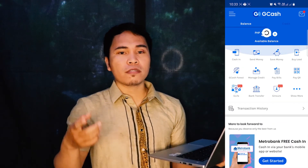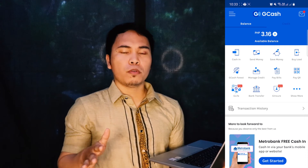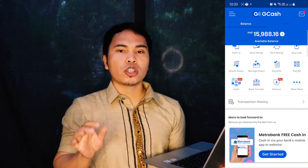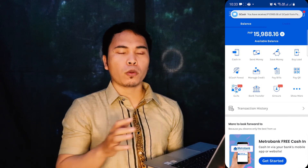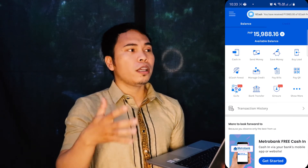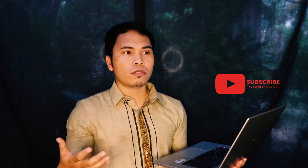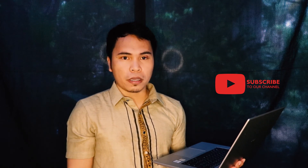In just a matter of seconds, the funds will be available in your ChiCash account, which means that you can transfer it into your personal bank account or into your debit card. You can also use your ChiCash prepaid card to withdraw at any ATM machine here in the Philippines. That's how you can link your PayPal account to ChiCash and cash in from your PayPal account.